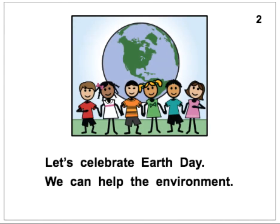Let's celebrate Earth Day. We can help the environment.